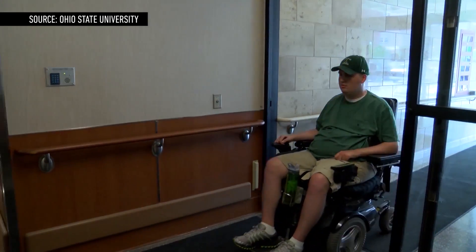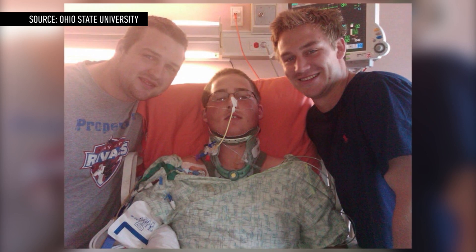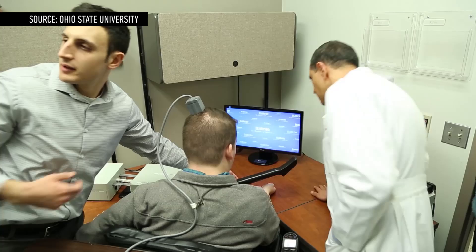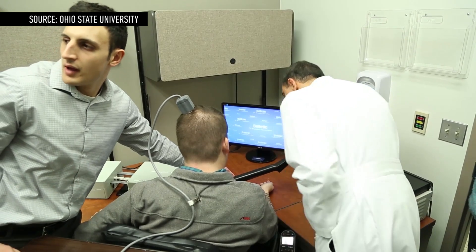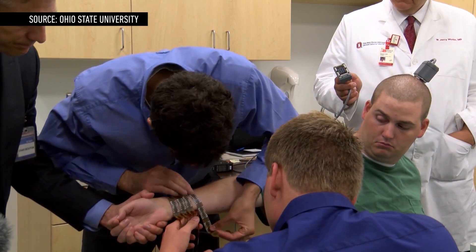Six years ago, Ian Burkhardt broke his spine in a diving accident while vacationing with friends. That accident left him paralyzed from the chest down. But thanks to a neural implant, he's been able to bypass his spinal cord injury and send signals from his brain down to his right arm.